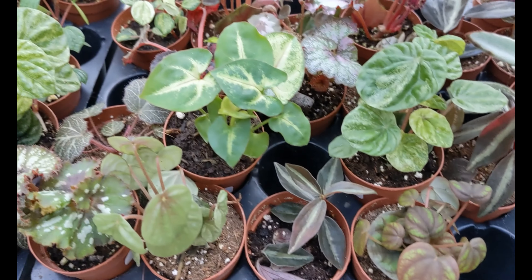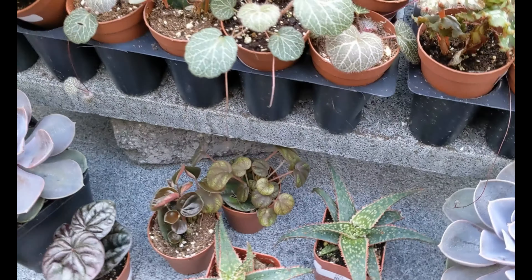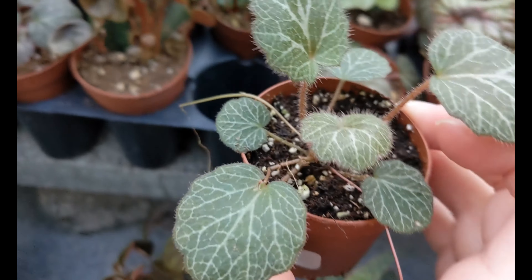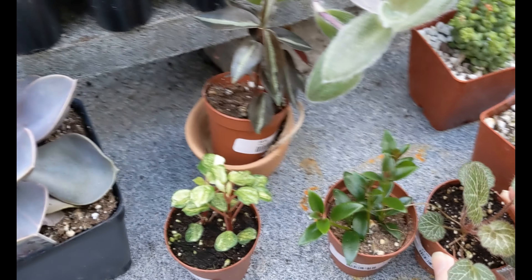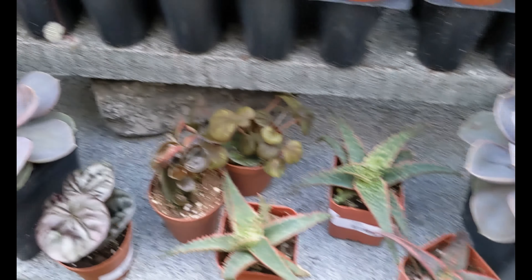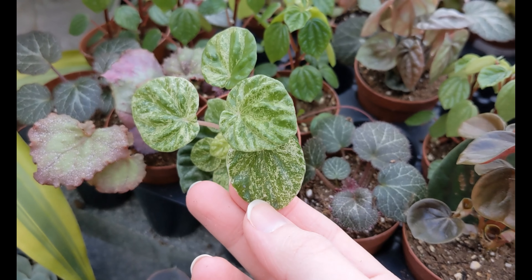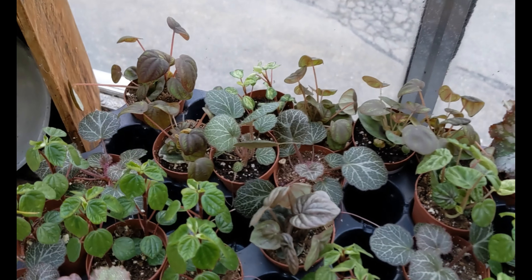Peperomia Romeos, Peperomia Romeos. This is a mini starter, I think. Anyone with a lemon starter — definitely come grab one of these guys. They're worth it.